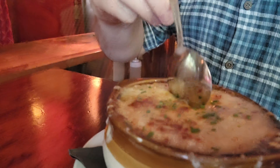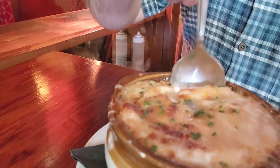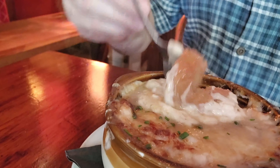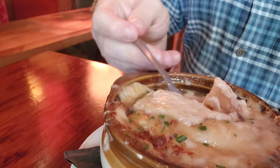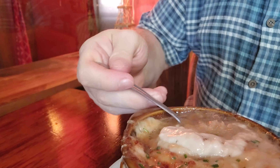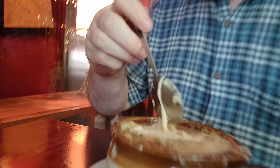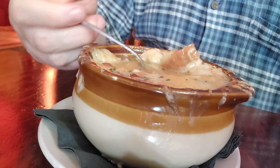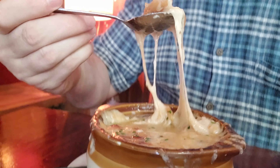Lots of cheesy, ooey-gooey deliciousness all around here. Look at all this beautiful cheese, and all the wonderful beefy goodness underneath. Let's go ahead and dig in, but this is not an easy dish to eat neatly. We've got all kinds of beautiful ooey-gooey stringy cheese going everywhere and some wonderful beef flavors. Everything is certainly having a very nice, delicious flavor explosion on my tongue with each bite. This is definitely one of the top French onion soups in the entire New Orleans area.